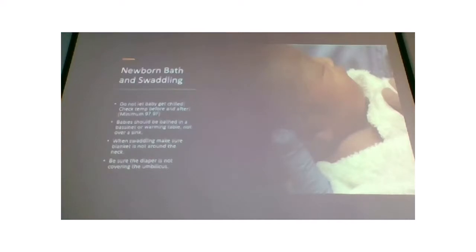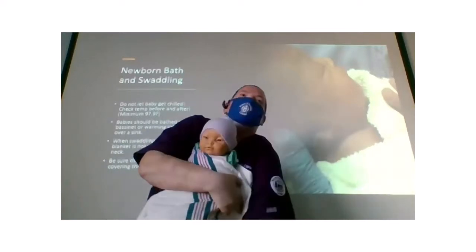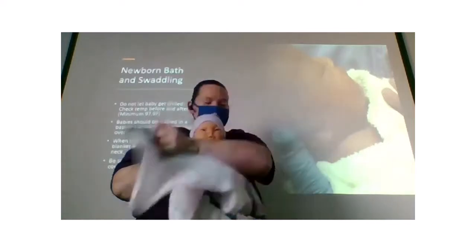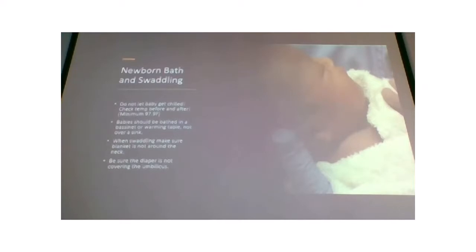Fold one side across baby, fold the bottom up — if it's too long you can fold it over — then wrap the other side around. Now baby's a nicely wrapped burrito and they love it. A well-swaddled baby loves being wrapped tight, especially preemie babies used to being in the womb. Just make sure when wrapping tight, you're avoiding the neck.